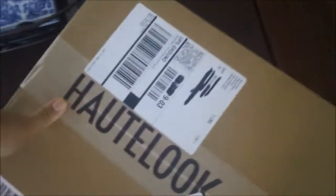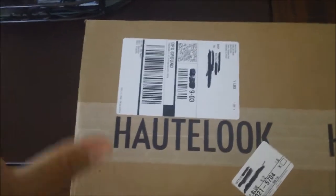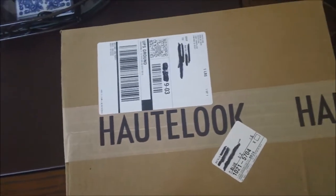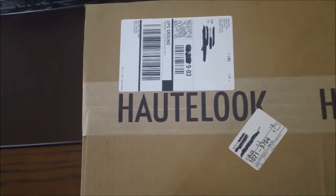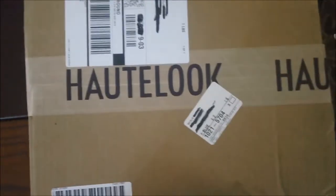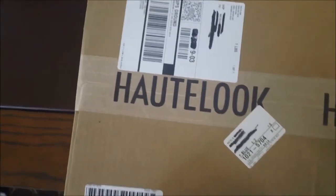This is going to be a haul video from Boat Look. This is actually my third time ordering from them, but my second time ordering the same product, which is some Cebu Beauty products. I really, really like them, so this time that they went back on sale, I took advantage and got some stuff.